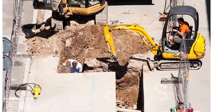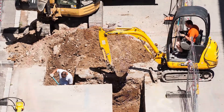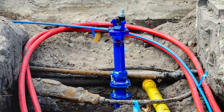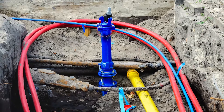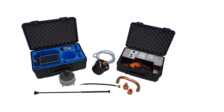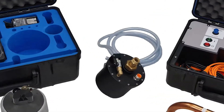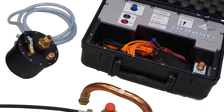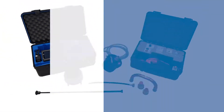Polyethylene gas pipes do not carry any electromagnetic signal and unfortunately cannot be detected by conventional detectors. However, there is a solution for these types of non-metallic networks: the Gas Tracker. The Gas Tracker is the ideal tool for detecting and locating buried polyethylene gas pipes, perfectly appropriate for gas networks operated at low or medium pressure.